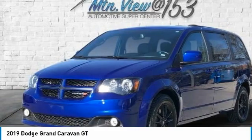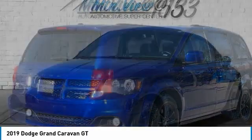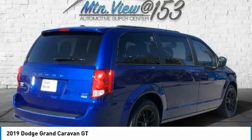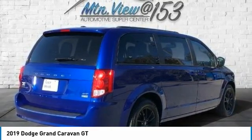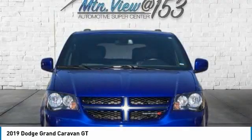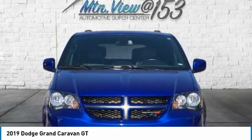DVD Audio, Electronic Stability Control, Front Anti-Roll Bar, Front Bucket Seats, Front Dual Zone AC, Front Fog Lights, Front Reading Lights, Front Wheel Independent Suspension, Fully Automatic Headlights, Garage Door Transmitter.